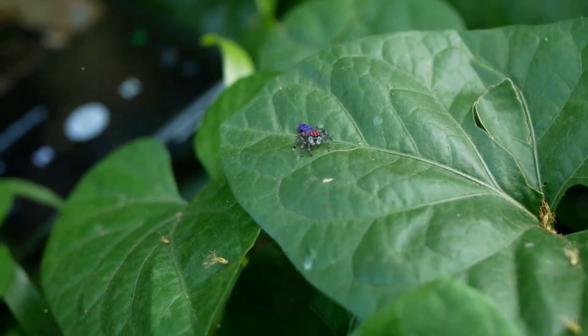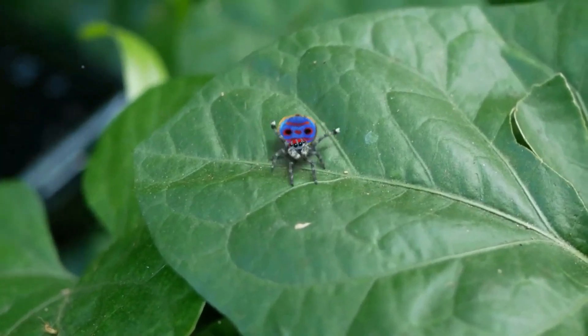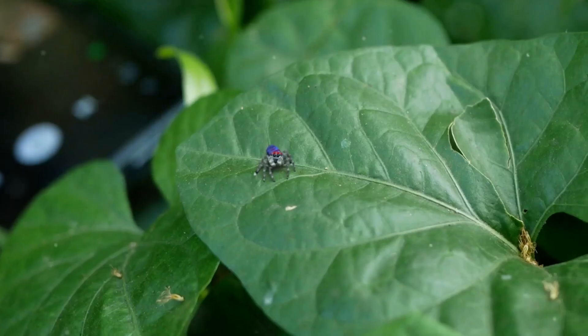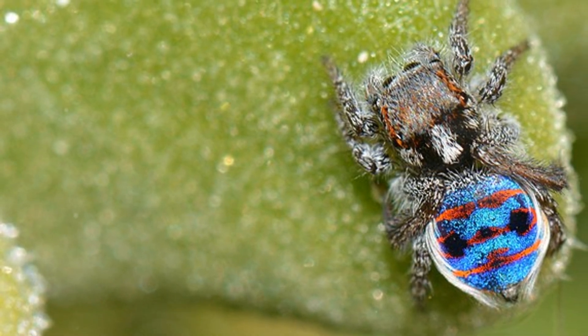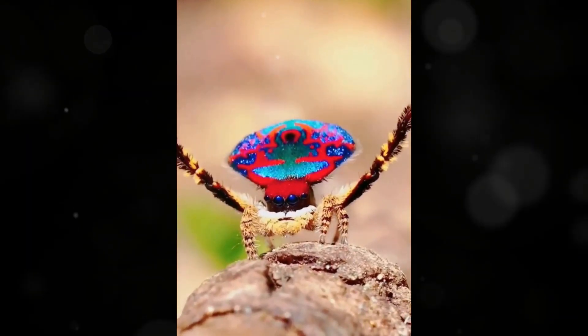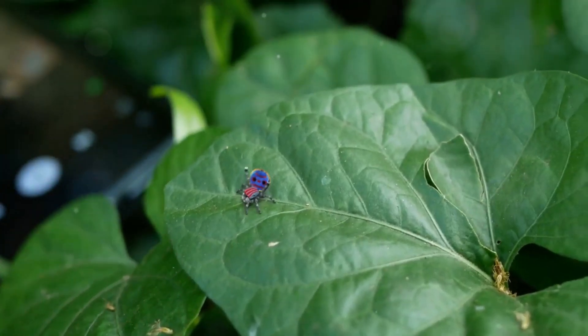Now, onto the courtship dance — the pièce de résistance of the peacock spider's mating ritual. Male peacock spiders perform an elaborate dance to woo females, and it's nothing short of a spider dance-off. The males perform a series of rhythmic movements, including leg waving, body shaking, and even bouncing. They move in intricate patterns, often hopping around to showcase their agility. The dance can be accompanied by subtle vibrations and gestures that signal their interest. Some males will even use environmental elements, like leaf surfaces, to enhance their performance, ensuring that every angle shows off their colors. It's a true performance art, and they've been known to dance for hours.